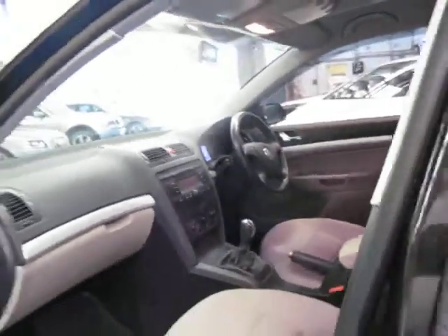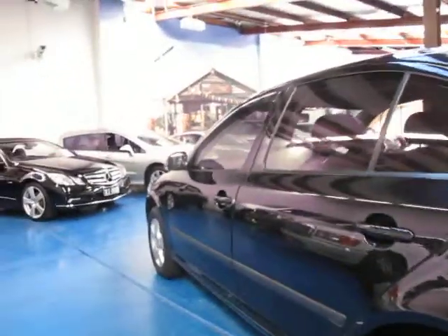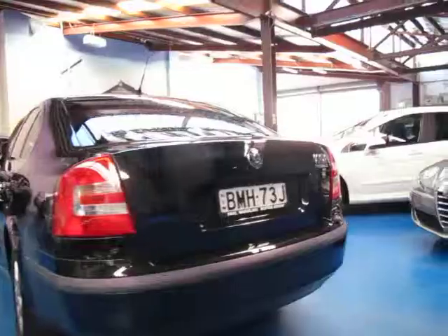It's got a very good service history. It's a 2008 model and it has done a few Ks, but generally people buying diesels do tend to do a lot of driving. And for a diesel, 112,000 Ks is absolutely nothing.